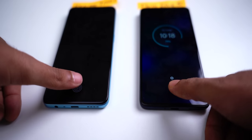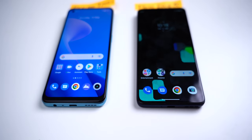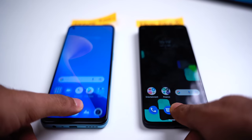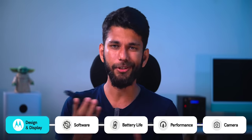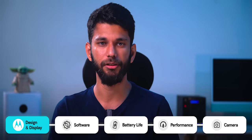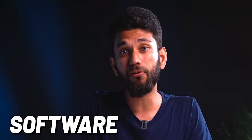Both phones have in-display fingerprint scanners at similar speeds, and both displays are really bright under sunlight. You get Corning Gorilla Glass 3 on the Moto Edge 30 and Gorilla Glass 5 on the Realme 9 Pro Plus. Because of the 144Hz display and lightweight design, this segment goes slightly to the Moto Edge 30. But before jumping to the camera, the most important thing for me is the software experience.